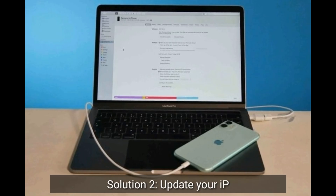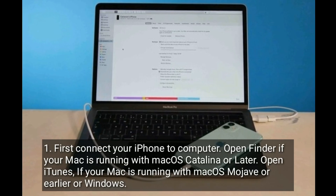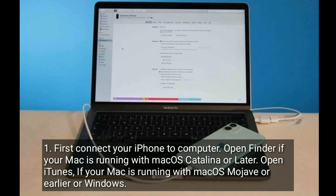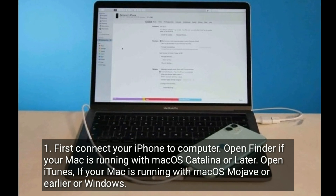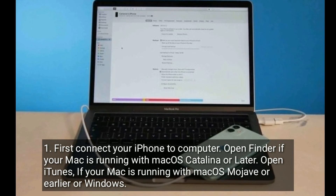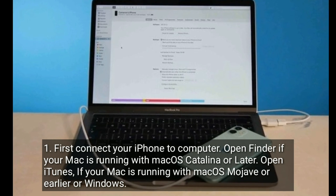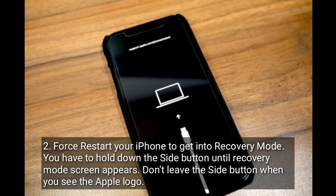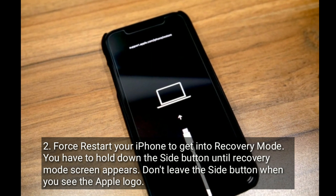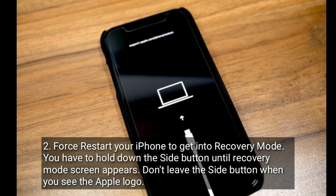Solution two is to update your iPhone in recovery mode. First, connect your iPhone to your computer. Open Finder if your Mac is running macOS Catalina or later, or open iTunes if your Mac is running macOS Mojave or earlier, or on Windows. Restart your iPhone to get into recovery mode by holding down the side button until the recovery mode screen appears — don't release the side button when you see the Apple logo.